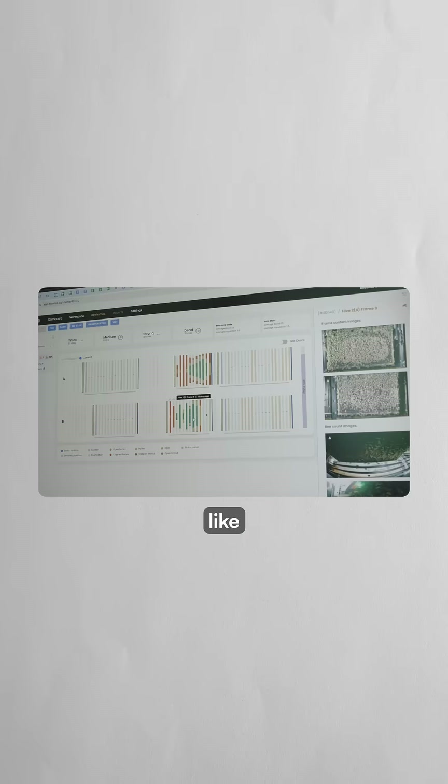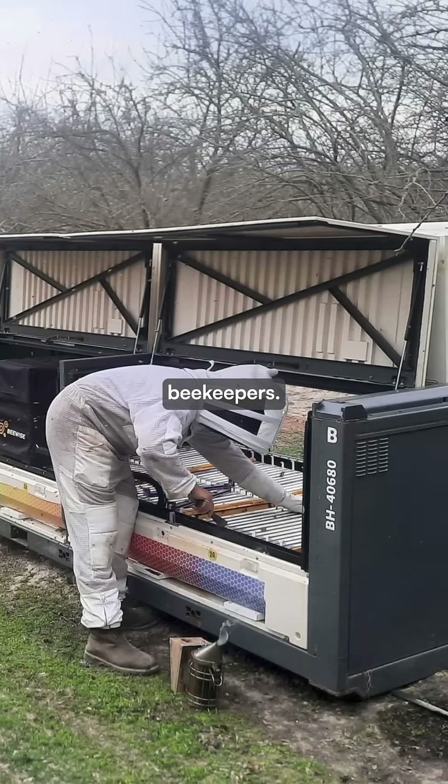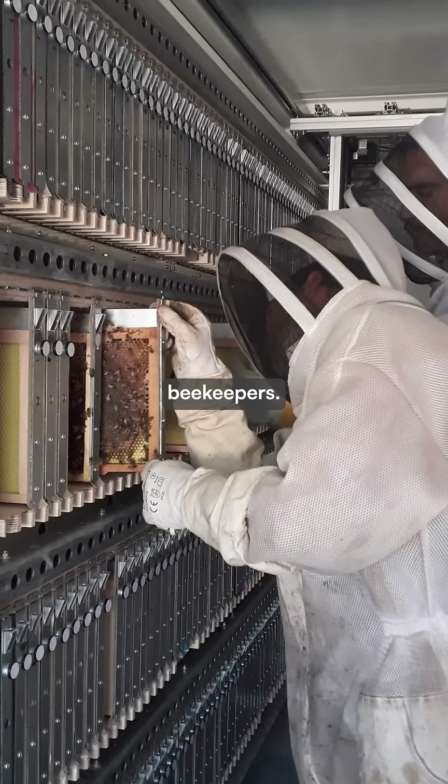The AI detects early warning signs like disease-carrying mites or declining larva counts faster than human beekeepers. When problems are spotted, the system automatically responds — administering medicine, adjusting temperature, or alerting beekeepers.